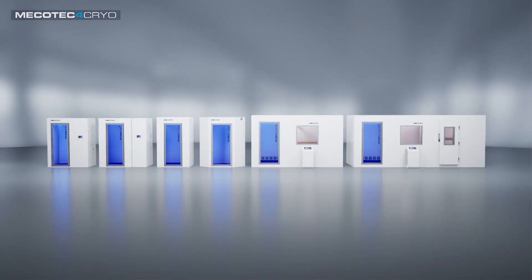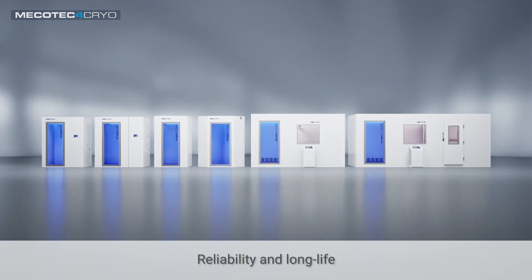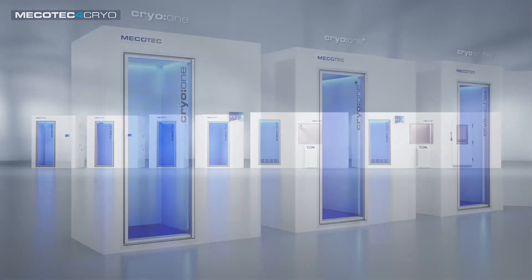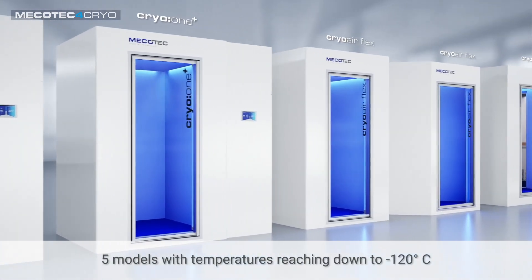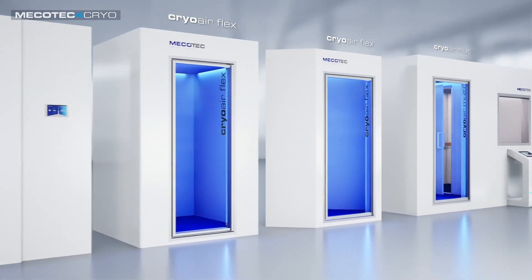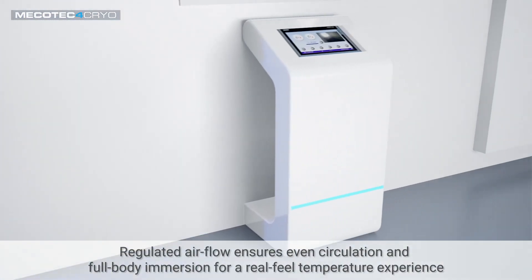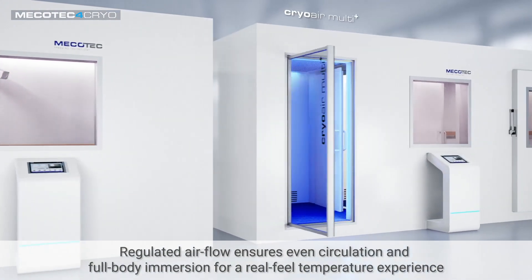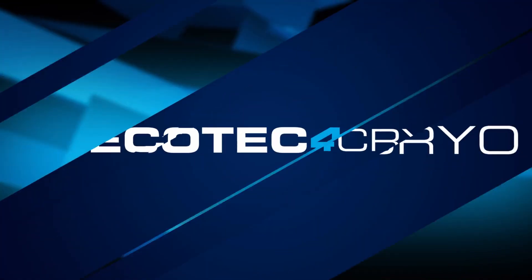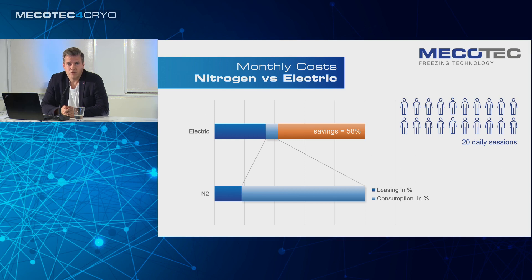We want to introduce our cryo chamber that makes this possible. Built in Germany for unmatched reliability and long life, our unique ultra-cooling system uses super-cooled air to create temperatures down to minus 120 degrees. Regulated airflow inside our chambers ensures even circulation and full-body immersion for a cryo experience at real therapeutic temperatures. As you can see in the graphic, the total leasing and consumption costs for electric units are less than half.